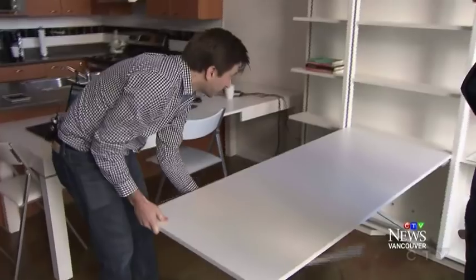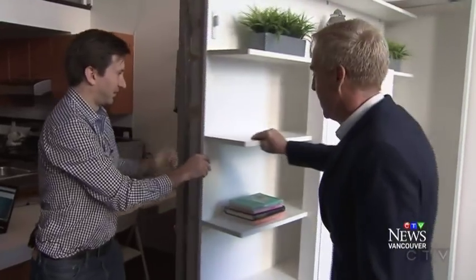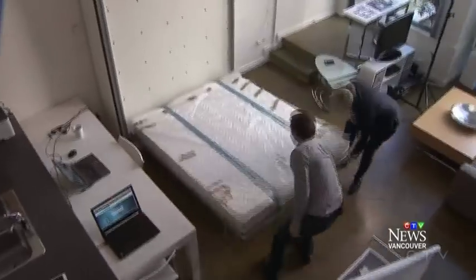This is a table. Look at that. And then it goes right back up. And the bookshelf swivels — like James Bond — to reveal a full queen bed. Three pieces in one.